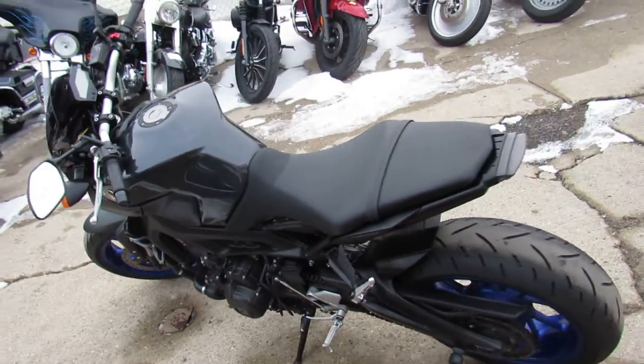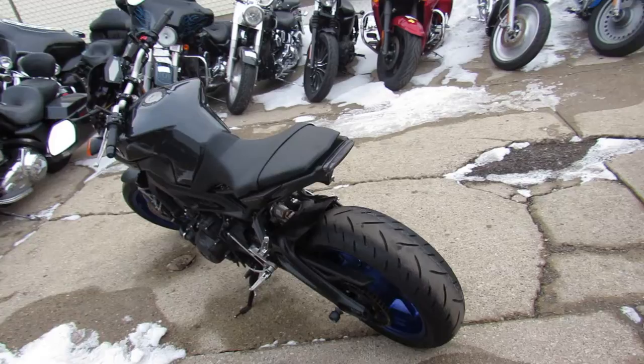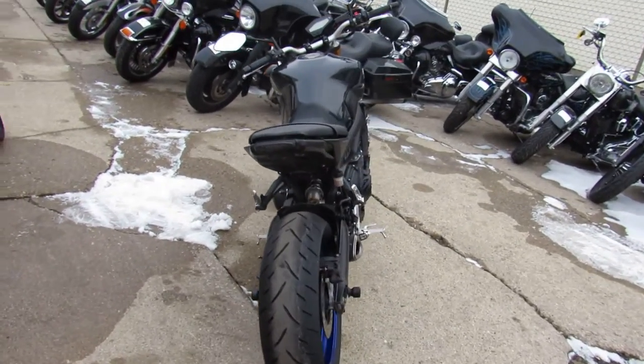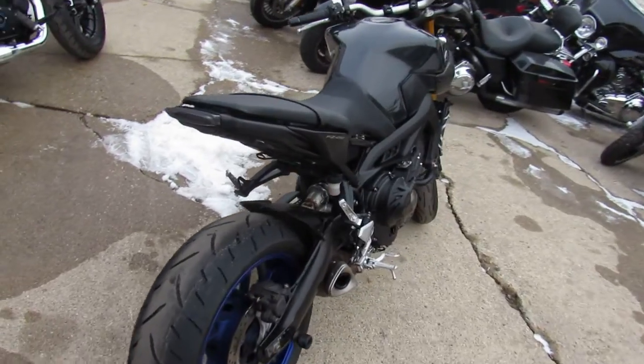This thing is sharp, runs strong, needs nothing. Just been serviced at a factory authorized Yamaha dealership. Been inspected, all the fluids have been changed, and it is certified so you guys can buy with confidence.